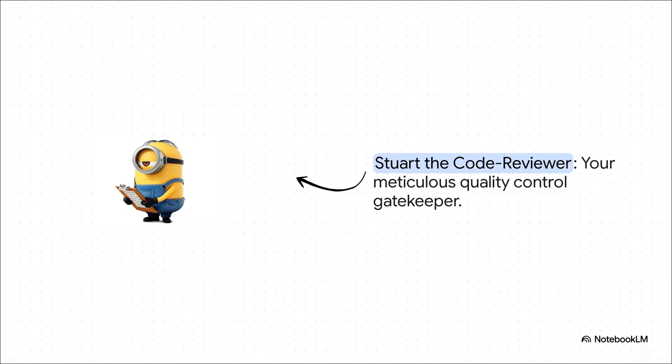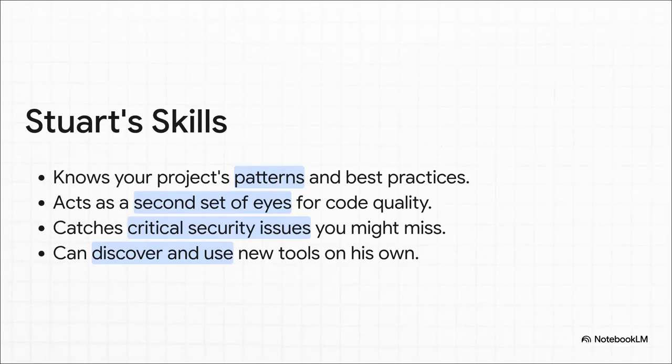So a fix is in place, or maybe a new feature is built, but it needs to be checked before it goes anywhere. And that is where Stuart comes in. He is the meticulous code reviewer, the quality control gatekeeper of the entire team. Stuart is trained on your project's specific standards and best practices. He's that crucial second set of eyes, catching improper framework usage or even critical security issues you might have missed. And he's smart enough to discover and use new tools on his own, like finding a security audit tool when he's working on some authentication code.